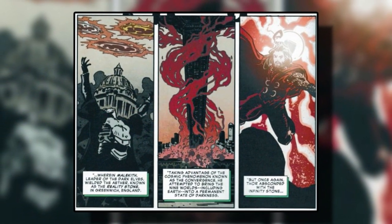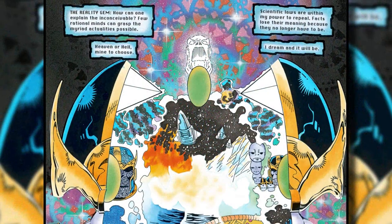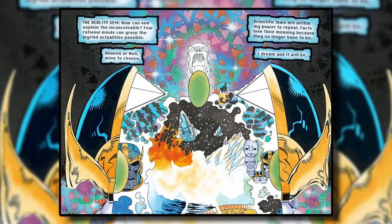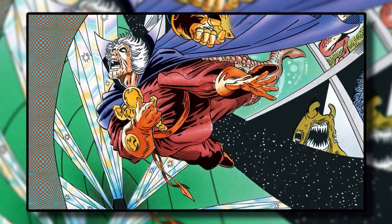Last is the reality gem, also known as the Aether. It grants the user the ability to control reality and people's perception of it. With this comes the ability for the user to access the multiverse, allowing them to travel to any form of reality they choose. Since it controls reality, it allows the user to completely change the laws of physics, common sense, or anything that can possibly be conceived. The power of this stone is so great it could lead to complete insanity of anyone who uses it.